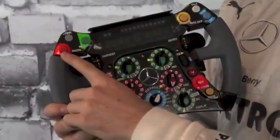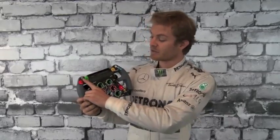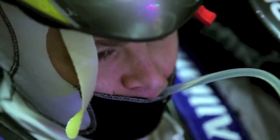A lot of buttons. Here, for example, you have the curves boost button. Here's my drinks button. I have this tube in my mouth, so I just push, and this pump puts the fluid through.